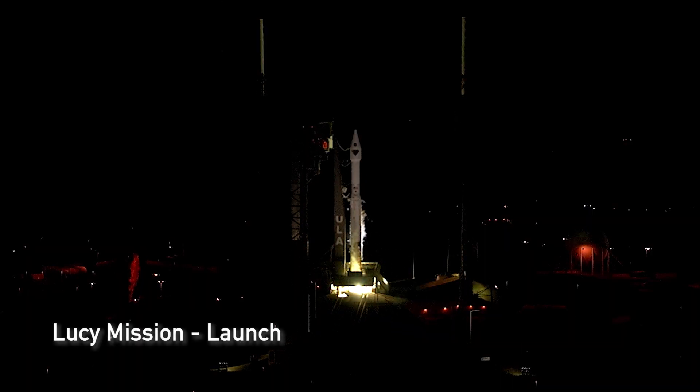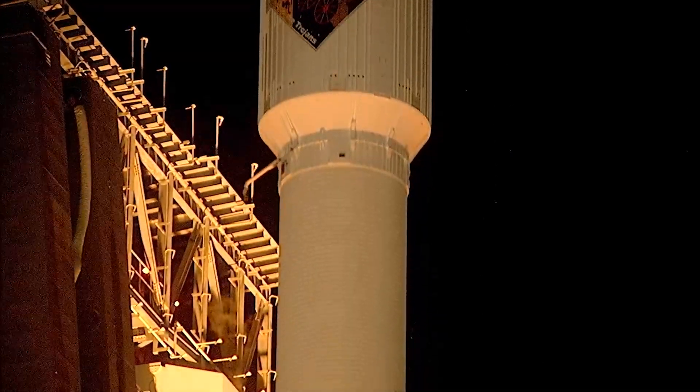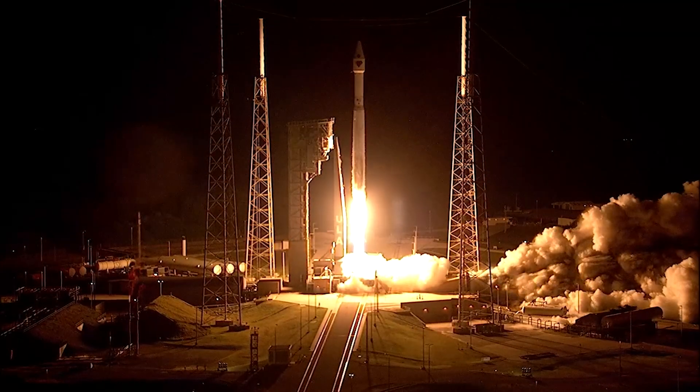I'm the project scientist on the Lucy mission and we have benefited greatly from Hubble. Lucy launched on October 16, 2021. Atlas V takes flight, sending Lucy to uncover the fossils of our solar system.